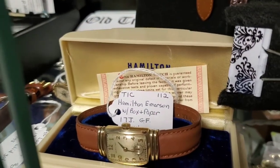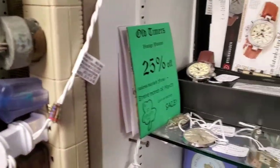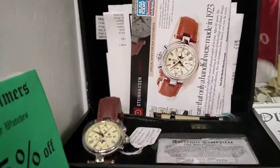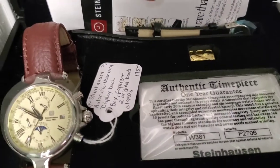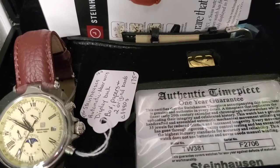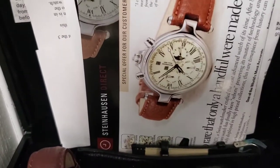This is amazing that he even has boxes with some of these. It's not the best case but it does its job. Look at this — it even has all these papers with it. So this one is $175, circa 1990s, and then we take the 25% off. It's a Steinhausen automatic, never worn. You'll get all the papers with it.